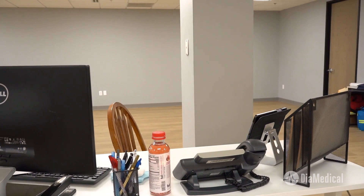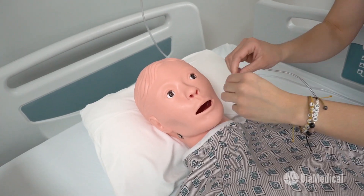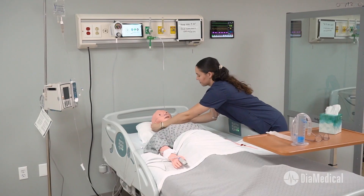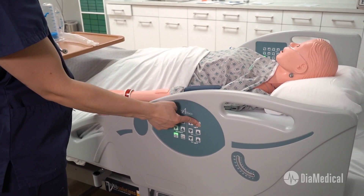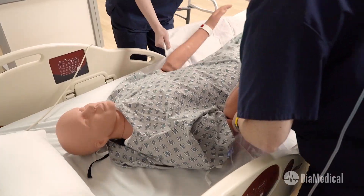Can I help you? Can I get some help moving the patient back in their bed? Sure, be right there. One, two, three.